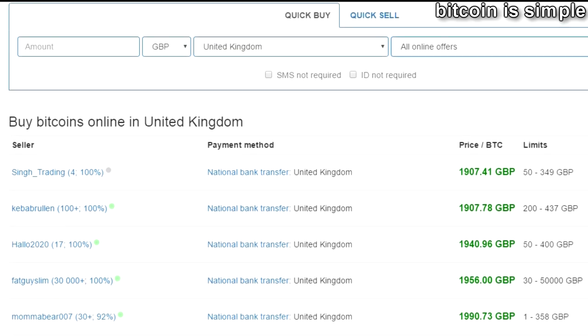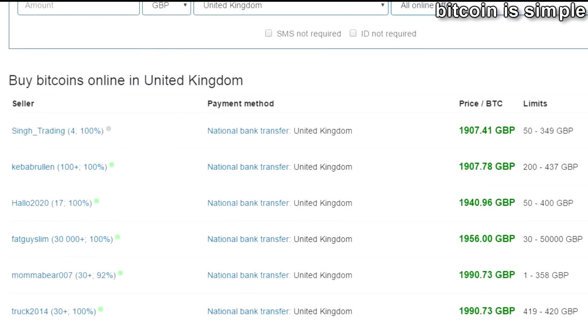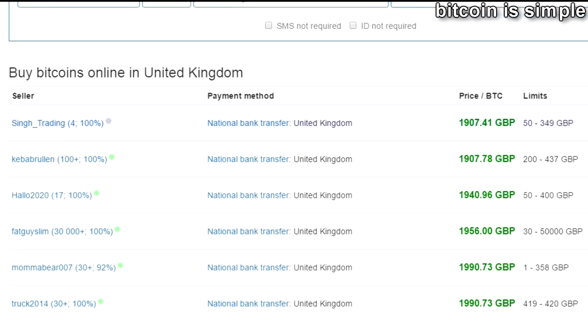After pressing search you will see the vendors selling Bitcoin and the price that they want for each Bitcoin. The little circles near the sellers' names indicate response speed — the green one means that the seller replies within minutes. So if you want to buy fast, try to find a seller with a green circle.